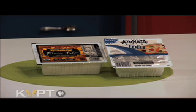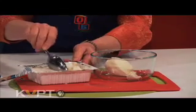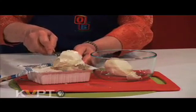Tofu is a cheese-like curd made from soybean milk and pressed into soft cakes. It comes in different textures. Soft tofu is a nice addition to soups, sauces, dips, and spreads.